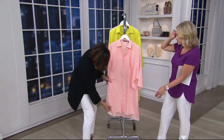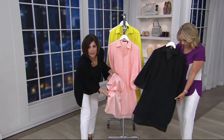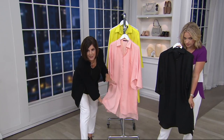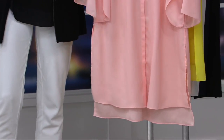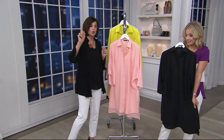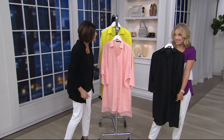This is a crepe de chine, so on the inside it's even gorgeous. Take a look at how satiny it looks on the inside, and then that beautiful woven texture on the outside. I love what Brenda did — this look she's coming on with, short in the front, long in the back. It's very strong.